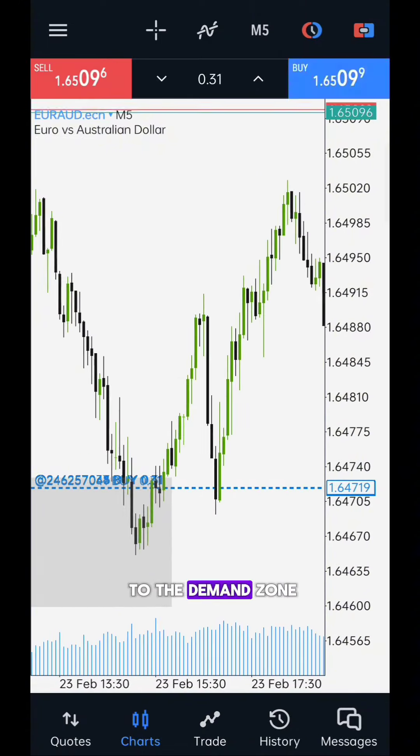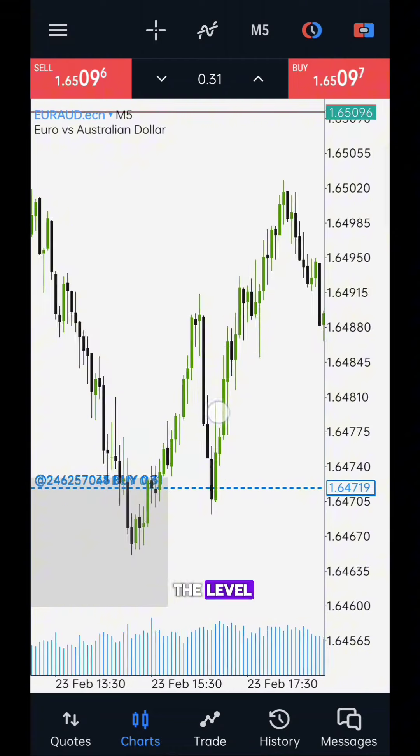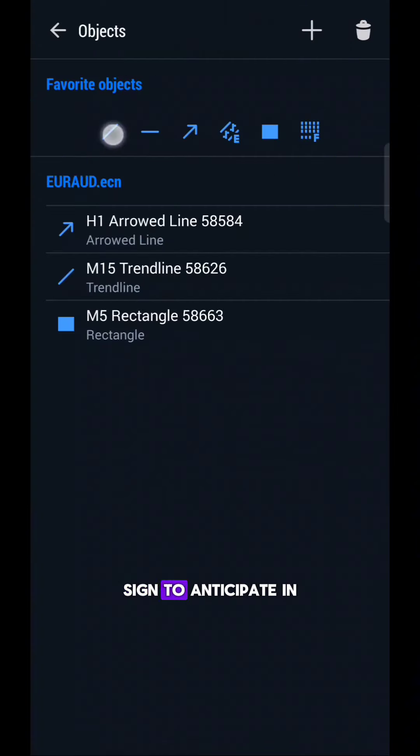The price then returned to the demand zone area and reacted on the level. This is the first positive sign to anticipate in the market.